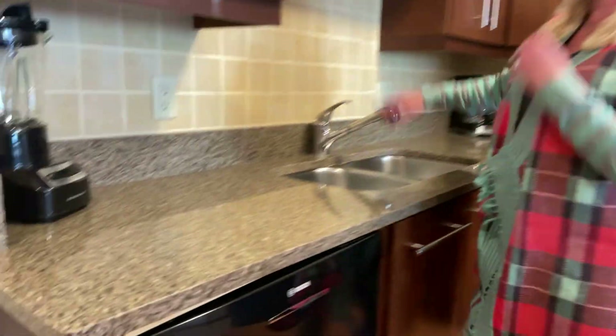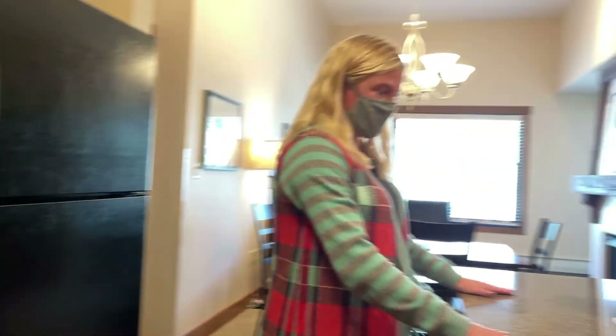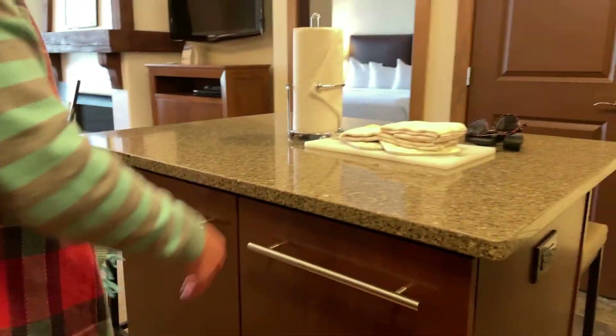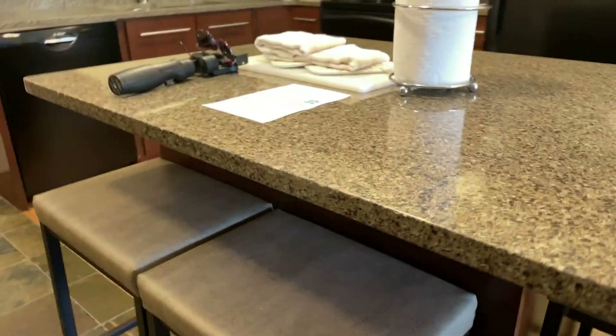Kitchen — slab granite with a tile backsplash. There's a good amount of storage space, and then an island with granite as well, and even more storage. They've got three bar stools here, which is kind of nice. A little bit of extra seating certainly helps.